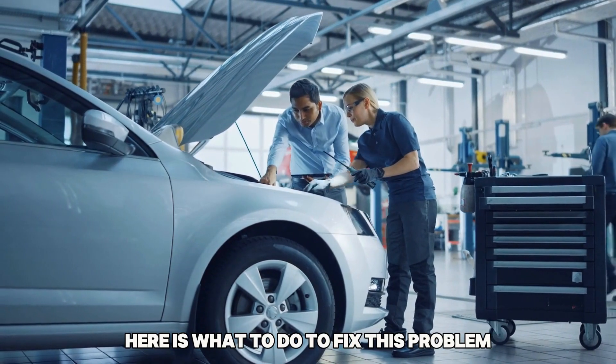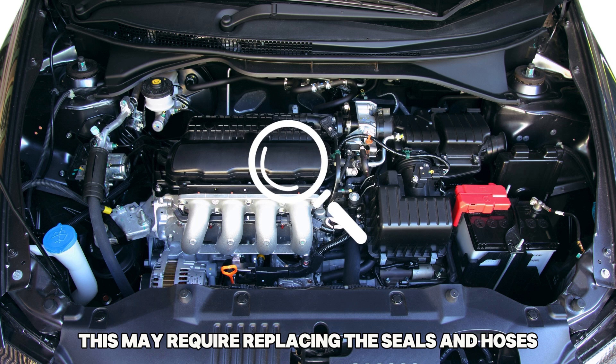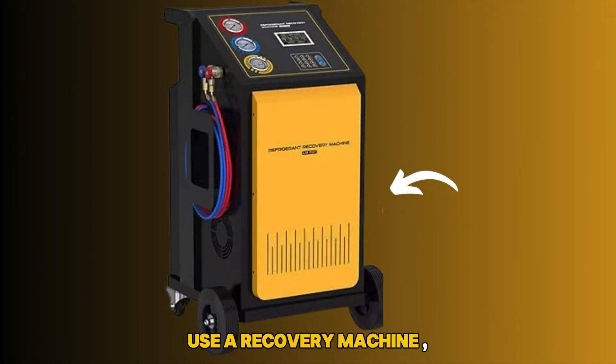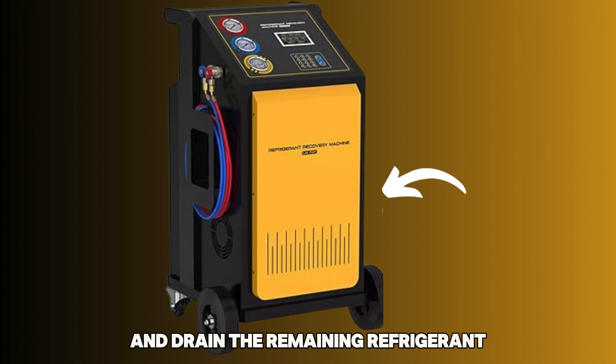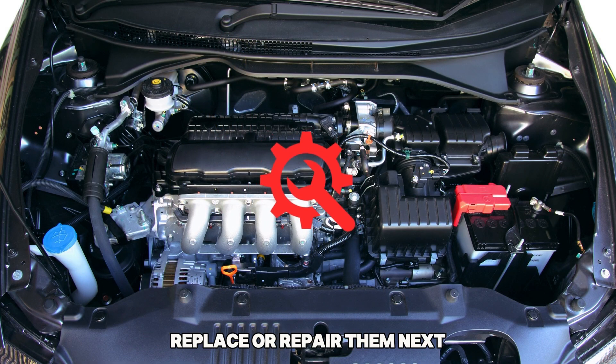Here is what to do to fix this problem. Find and fix the leak — this may require replacing the seals and hoses, among other parts. Next, use a recovery machine and drain the remaining refrigerant. If there are other damaged parts, replace or repair them.